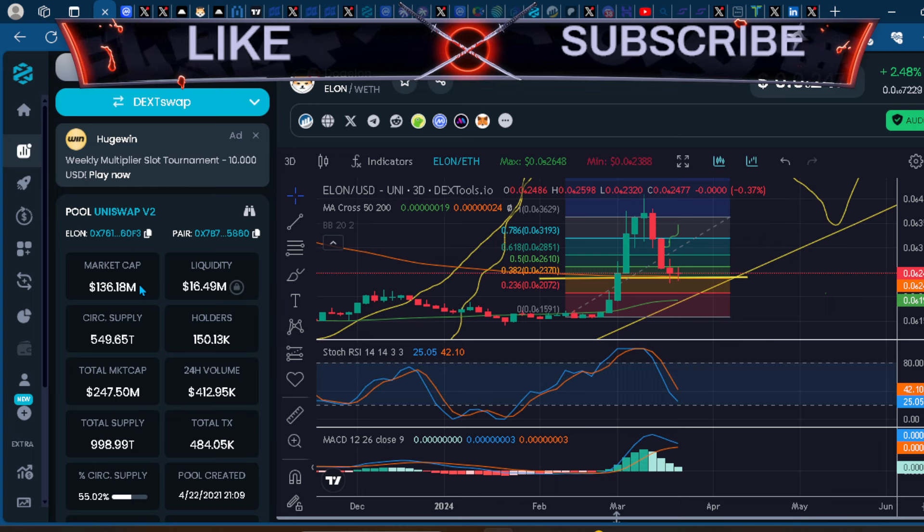This bull run seems to be tailored around institutional interest and Larry Fink's BlackRock and the tokenization of assets — RWA. Very interesting spot we're in with meme coins. Let me know where you think we are in the cycle. This was an update on Elon — like and subscribe.